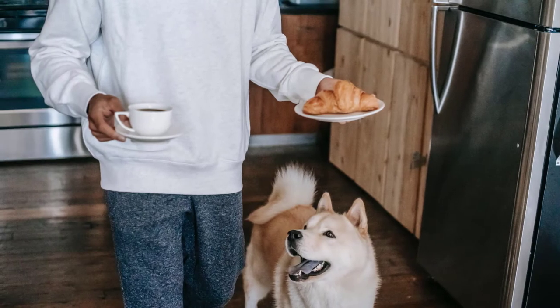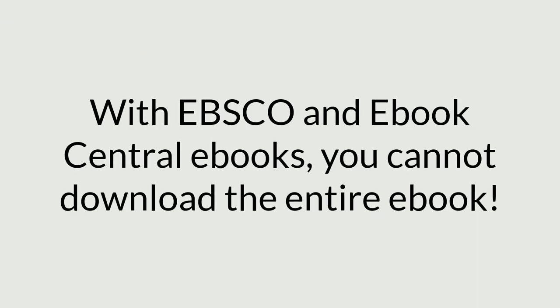Keep in mind that when you are using an ebook, if you take a long break — in other words, you stop using it — then the ebook may go to someone else and then you'll have to wait again. For EBSCO and Ebook Central ebooks, you will not be able to download the entire ebook. Sometimes you can download portions, however, which you can then print or read offline.